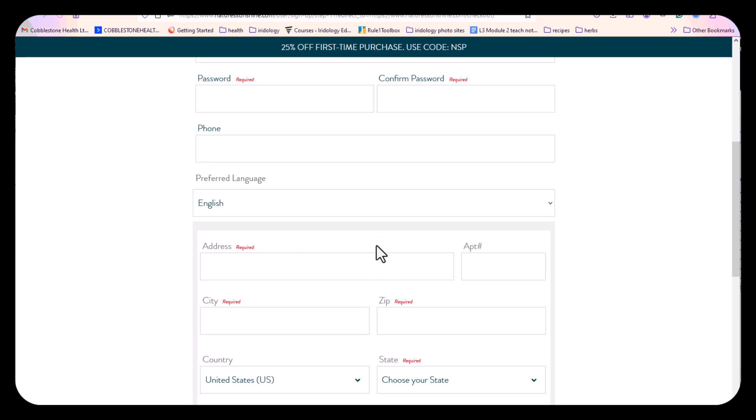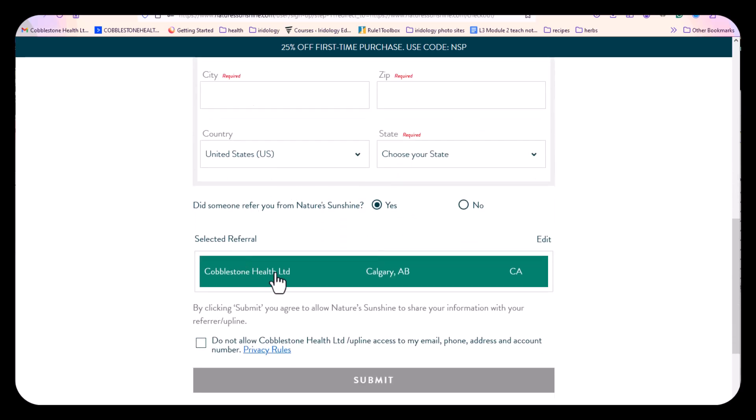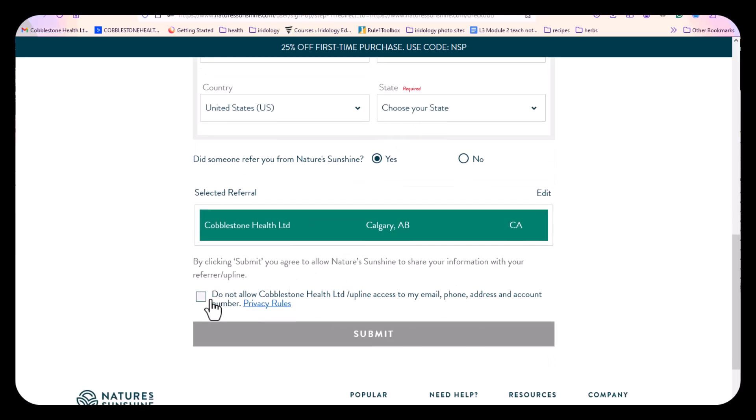You're going to fill in all your details. As you come down here, it actually tells you that you've been referred by me. Leave this box unchecked — that way I will see your name in my group list. I won't see what you've ordered, but I'll just see your name. That's helpful so that if you've got an issue and you reach out to me, I can find you more easily. And that's all there is to it. I hope that's helpful for you.